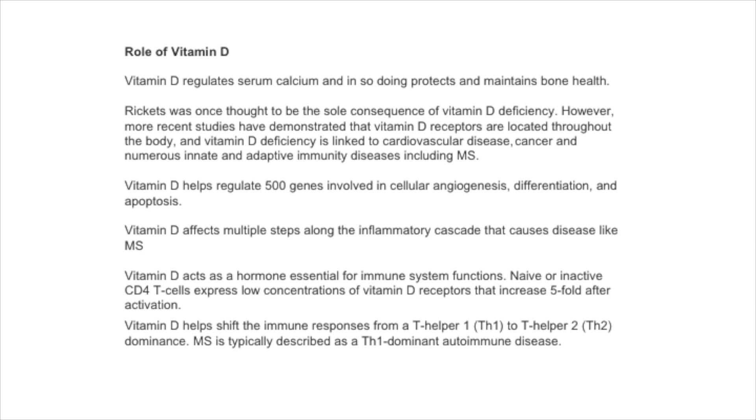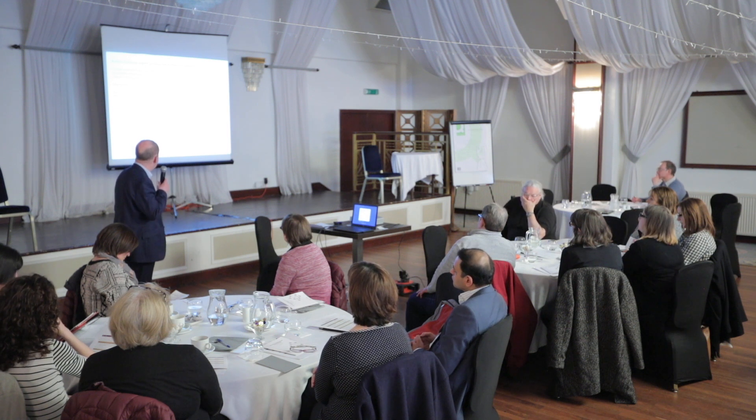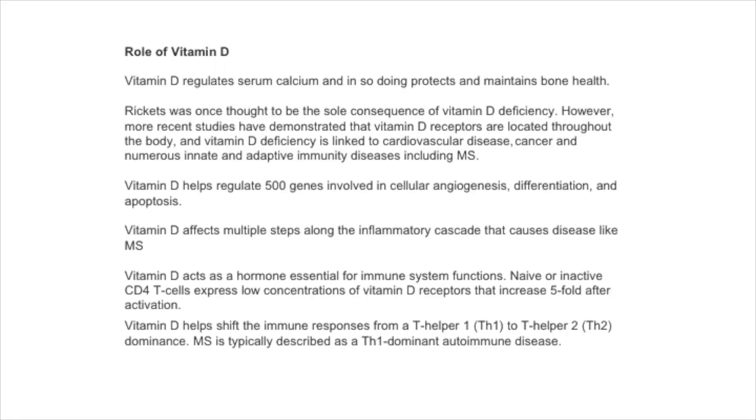Vitamin D helps to regulate 500 genes involved in cellular differentiation and apoptosis. It affects multiple steps along the inflammatory pathway or cascade which we see in MS. Vitamin D acts as a hormone rather than a vitamin and is essential for immune function, helping to shift immune responses from T-helper 1 to T-helper 2. MS is known to be a T-helper 1 predominant disease.